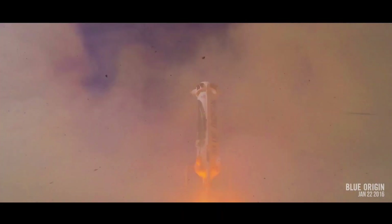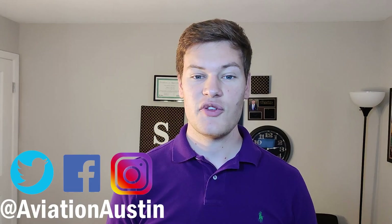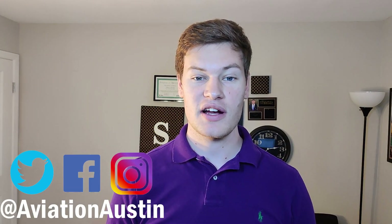Thanks so much for watching. If you enjoyed it, please give it a like, and if you want to see more aerospace engineering content like this, subscribe to my channel.